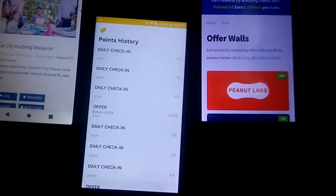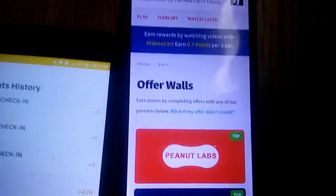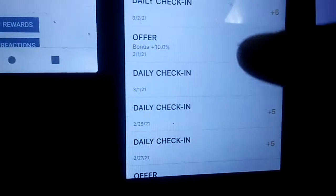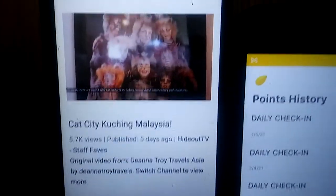I'll keep this video short. I want to talk about two apps. This one is called Earnably, and this one right here is called Money Tree Rewards. The reason I'm showing you this one is because it's connected to this one and many others I use. This one is called Hideout TV.